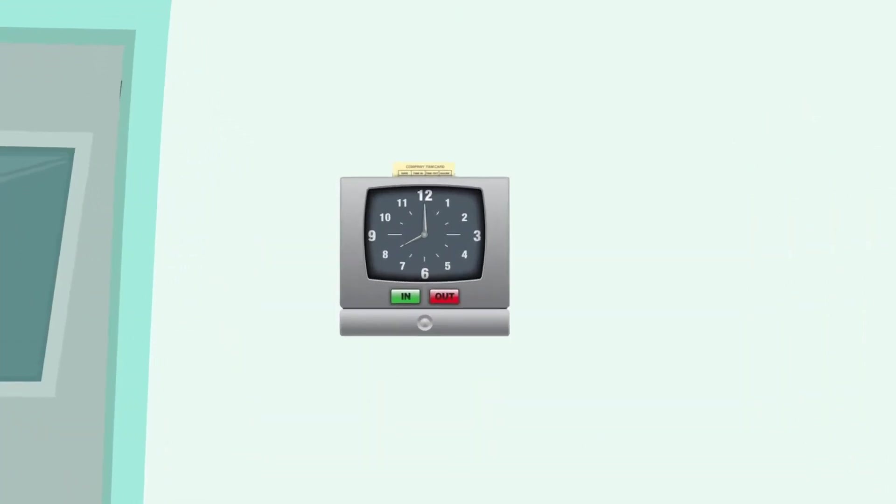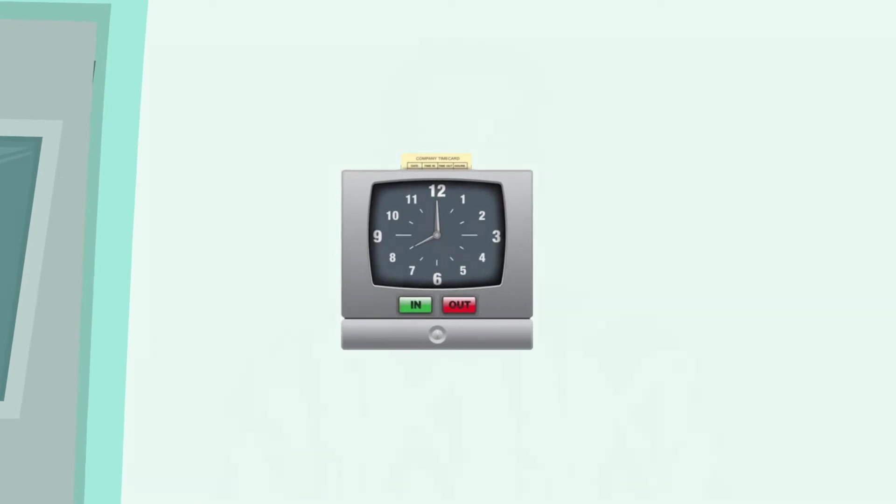As the second highest perpetrator of time theft, mounted wall clocks allow employees to punch in using a passcode. While these generally are less expensive than other devices, it is easy for buddy punching to occur. All one has to do is have a coworker punch in their code upon arrival at work, and they're committing time theft. Mounted wall clocks contribute to 18% of all time theft that occurs.